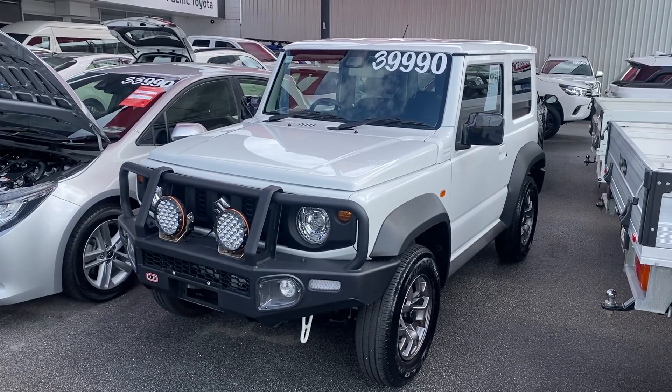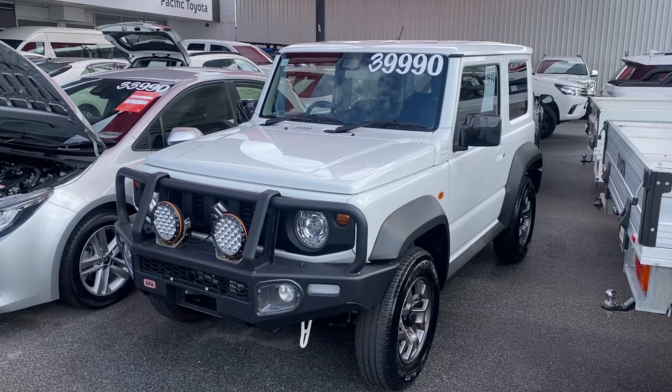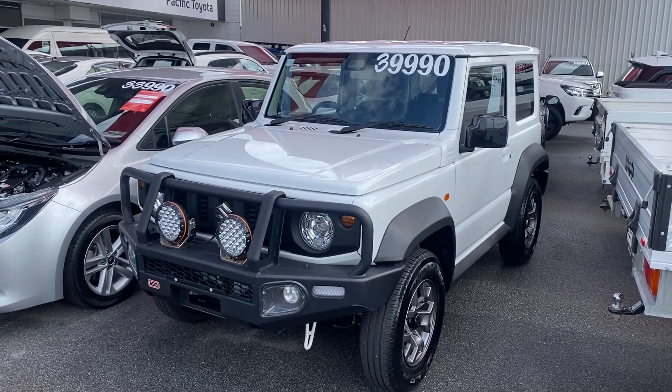Good afternoon and welcome to your virtual tour on the Suzuki Jimny. This is a virtual tour where I'll be going through all the interior and exterior of the car, pointing out scuff marks or any marks that need to be noted at the first point of sale.